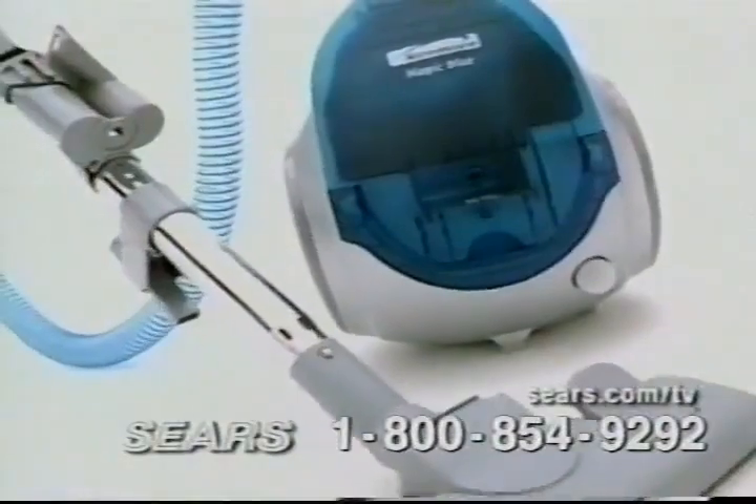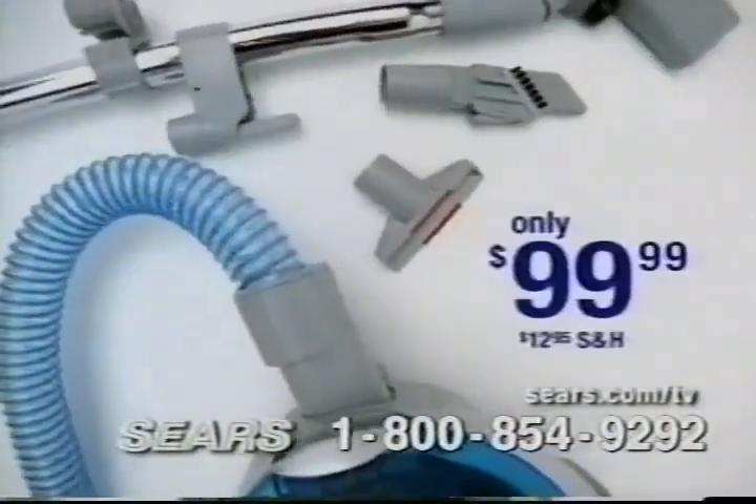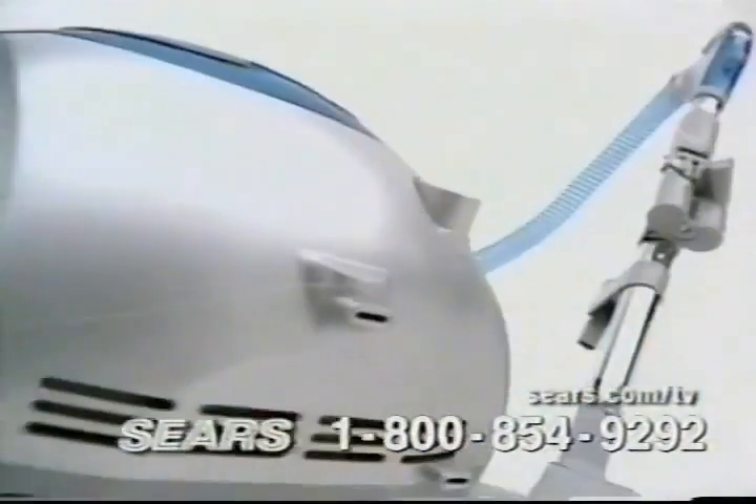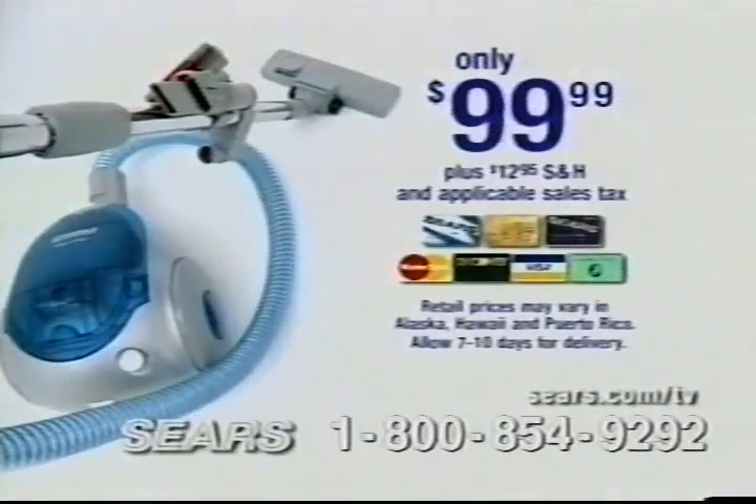Call now. Get Kenmore Magic Blue along with these multiple attachments for only $99.99. Satisfaction guaranteed or your money back. You've got nothing to lose. Kenmore Magic Blue — there's only one place to find it. Sears. Where else? To order your Kenmore Magic Blue, have your credit card ready and call 1-800-854-9292.